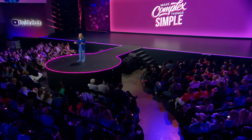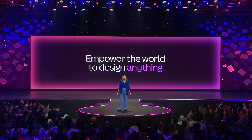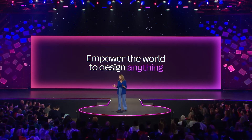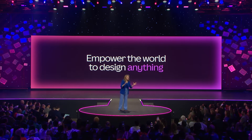Before Canva, most people didn't think they'd ever be able to design either. And now, millions of people design in Canva every day. So, just like we empowered the world to design a decade ago, we're going to do the same for coding.